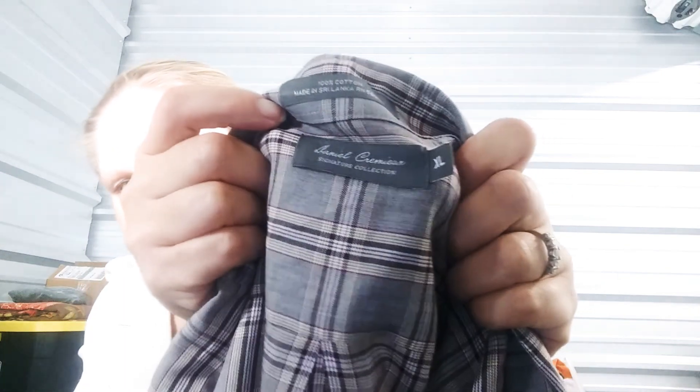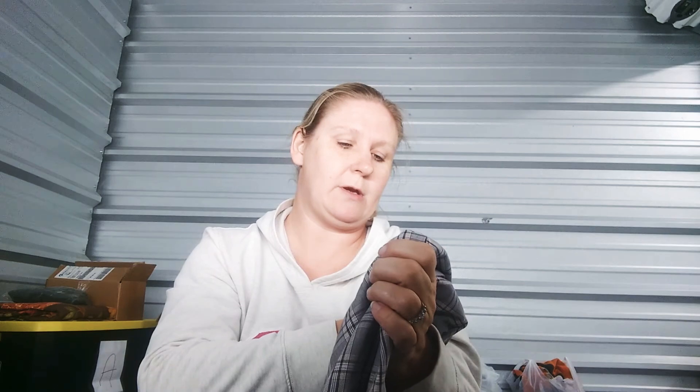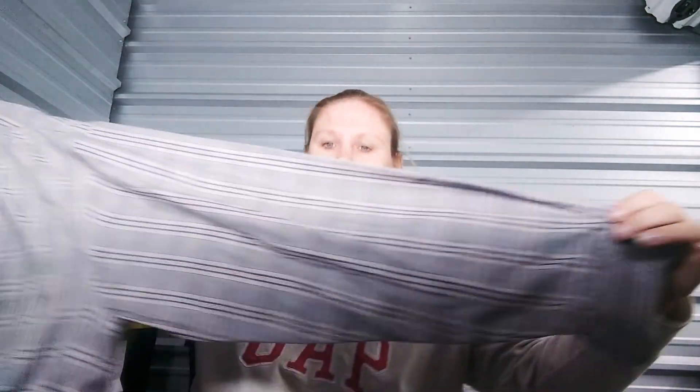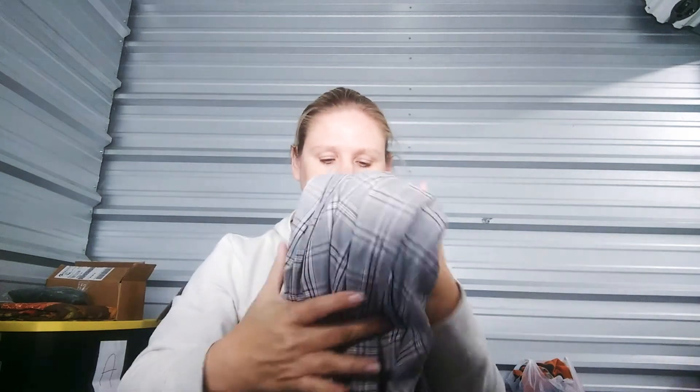Then I got a Daniel Cremieux — I have no idea how to say the last name — but it's just a button-up dress shirt. I'm noticing that when buying things, especially men's dress shirts, the retail value can be fairly good, but the resale just isn't there. Men's dress shirts don't seem to resell for very much.